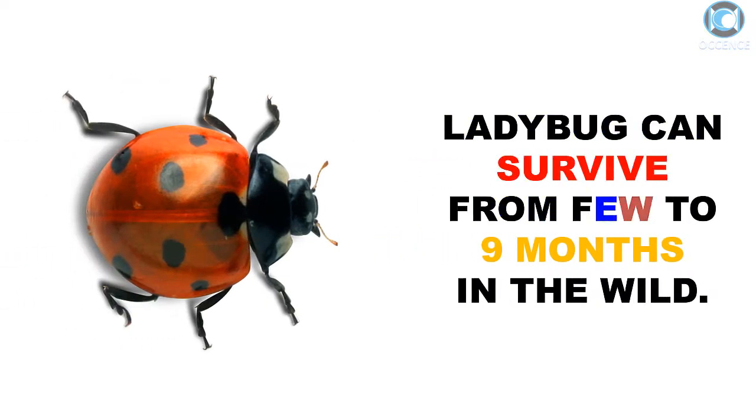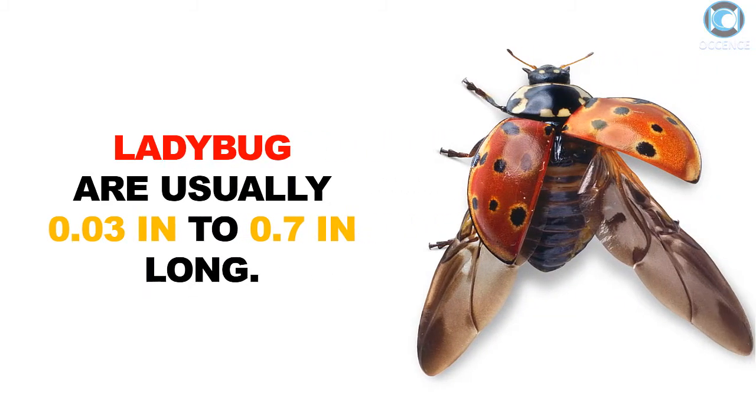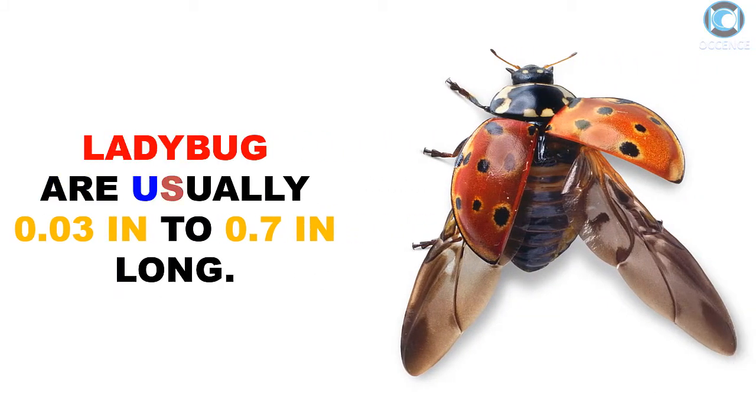Ladybug can survive from a few to nine months in the wild. Ladybugs are usually 0.03 inches to 0.7 inches long.